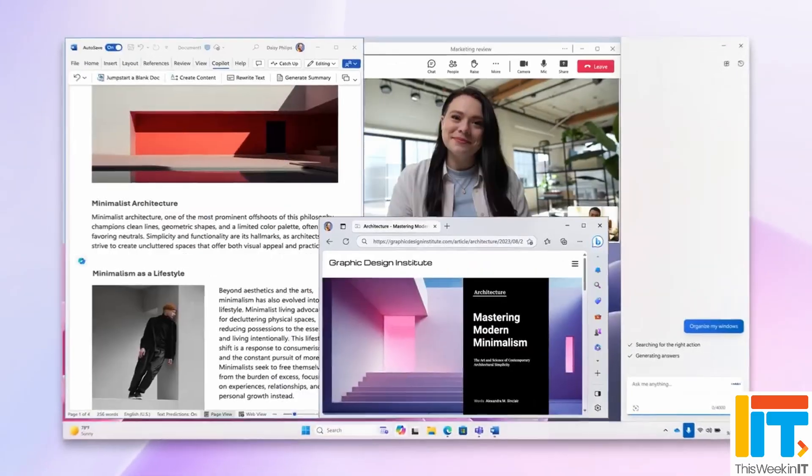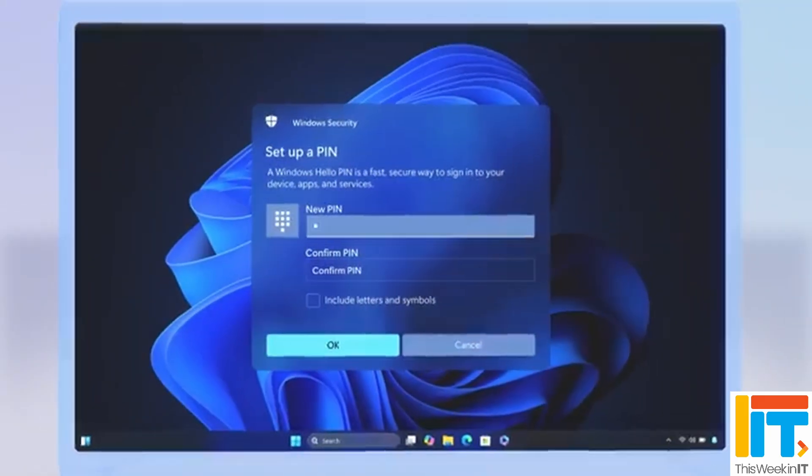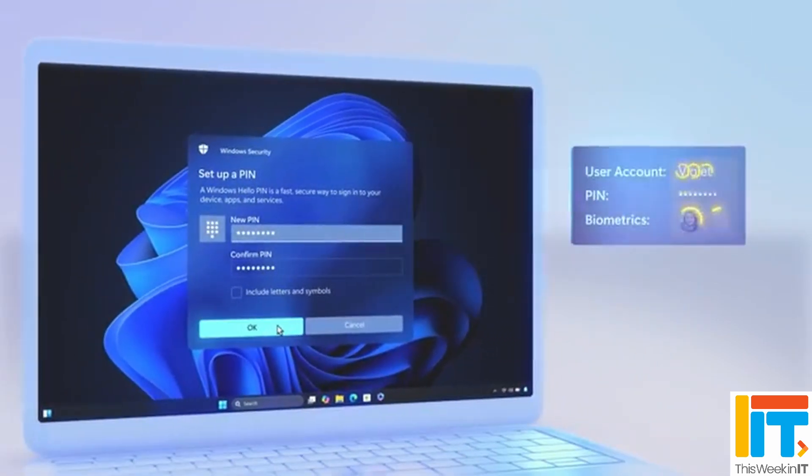This Week in IT. Microsoft finally releases the Windows 11 2024 update — the first version of the OS to include major architectural changes in two years.